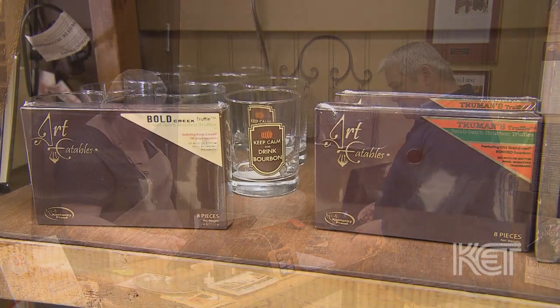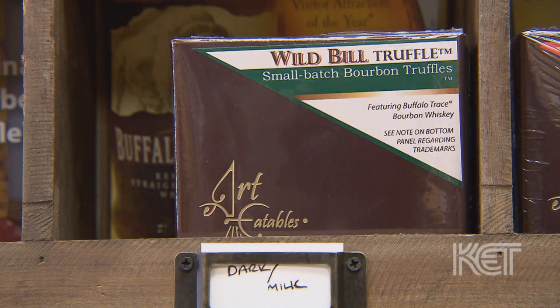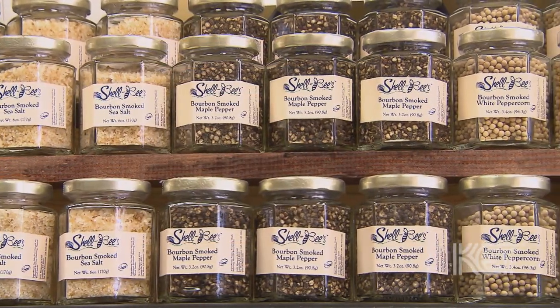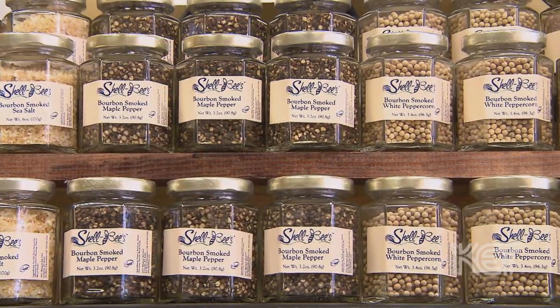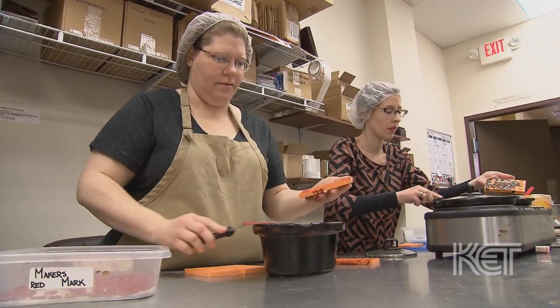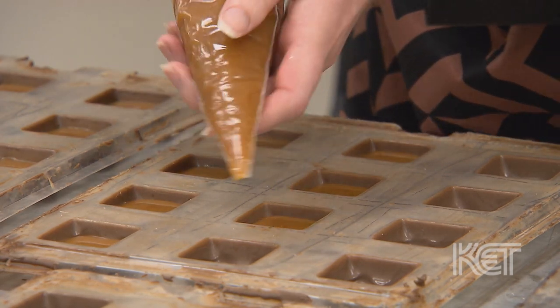When you walk in through the door you're always greeted with a friendly smile. We offer a variety of different bourbon truffles on the shelves at all times — about 30 to 40 different ones at any given day. We also sell bourbon themed gifts as well, bourbon spices and stuff like that. When you walk in you know that everything you see — all the chocolates and candies — are made right here on site.